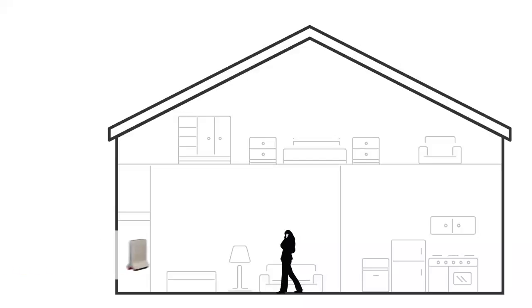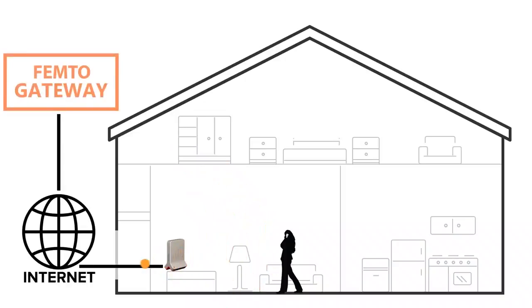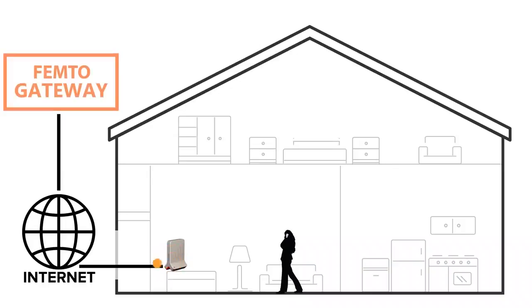A microcell creates an area of cell signal in your home. It broadcasts that signal as well as takes the incoming signal from your phone and sends that out, allowing you to place calls or send texts if you have no cell service in your home. It does this using your internet connection. Instead of your phone connecting to a cell tower, a microcell acts as a mini cell tower. It captures the cell signal from your phone, converts it, and then sends that converted signal over the internet to a gateway, which then disperses that signal out.